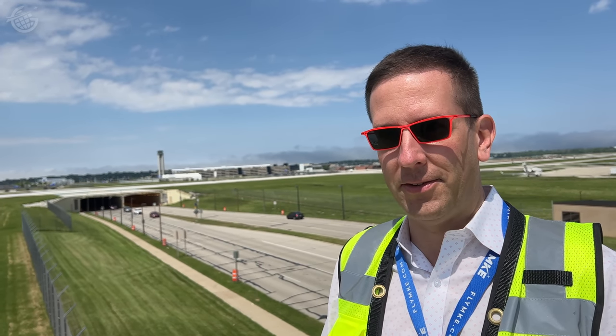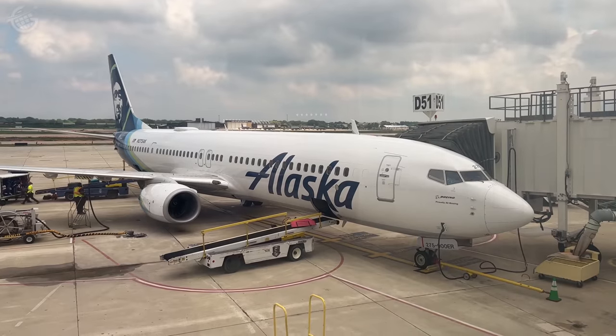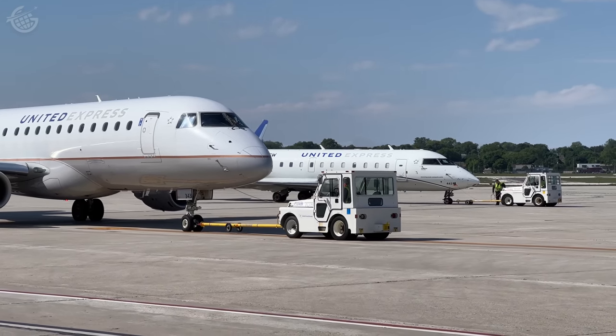We've been here since 1926, serving all of Southeastern Wisconsin's commercial aviation needs. Milwaukee has service from Air Canada, Alaska, American, Delta, Frontier, JetBlue, Southwest, Spirit, Sun Country, United, and Amtrak.